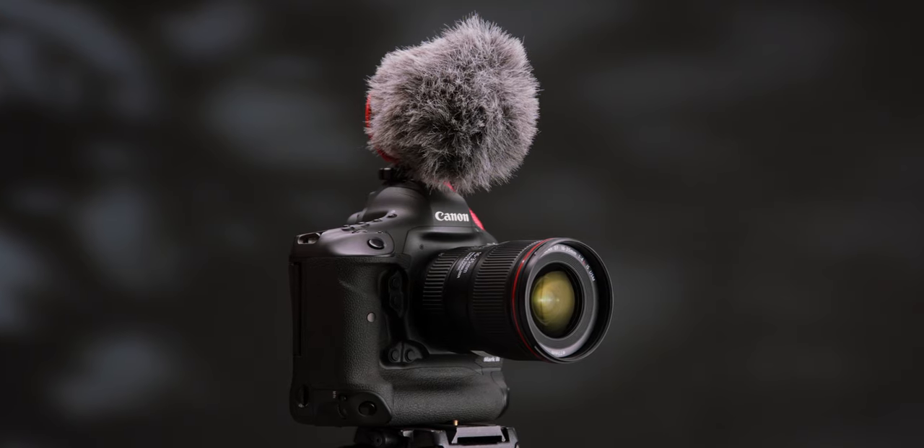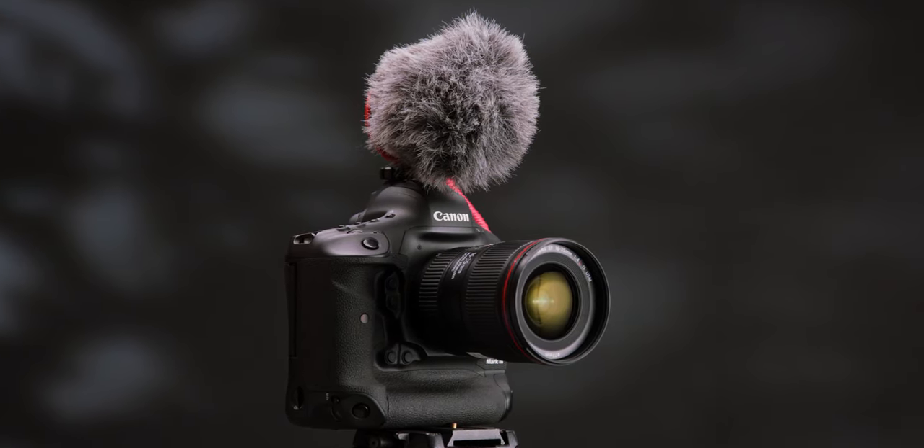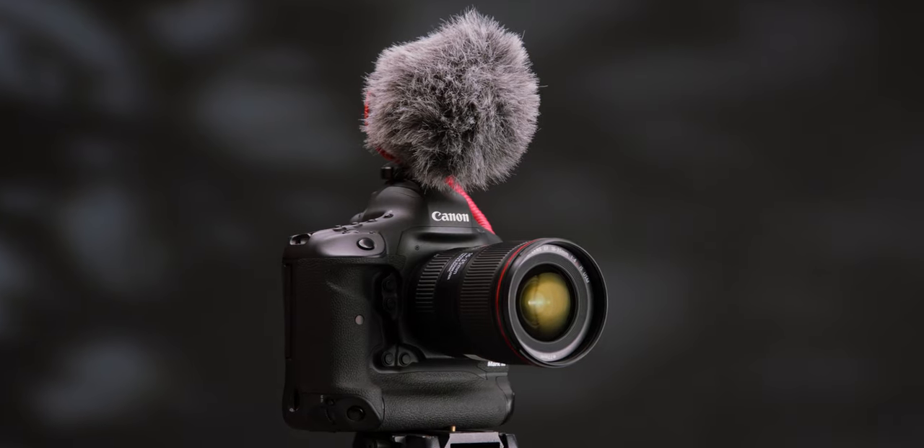This here is the Rode Video Micro. It's got a dead cat on top of it, but if I rip it off, you can see the microphone is actually pretty small and it's designed to go on top of a camera via a cold shoe mount, plugging into the 3.5mm mic input on your camera. They're around $50 or $60 depending on where you get it, but they do have much better audio quality than your onboard microphone.